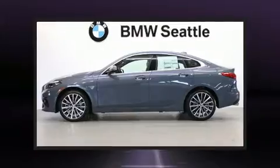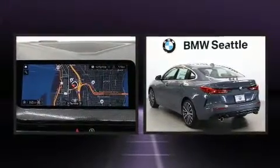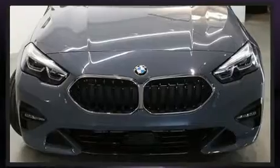Introducing the 2020 BMW 228i. This four-door, five-passenger coupe will allow you to take command of the road with confidence. BMW made sure to keep road handling and sportiness at the top of its priority list.